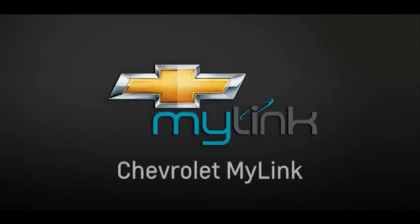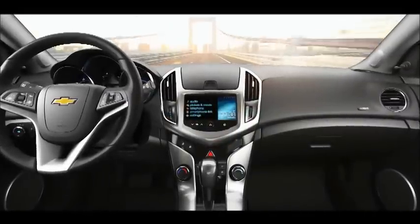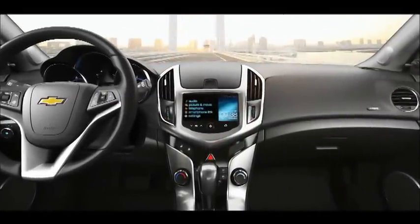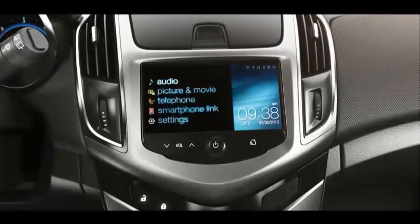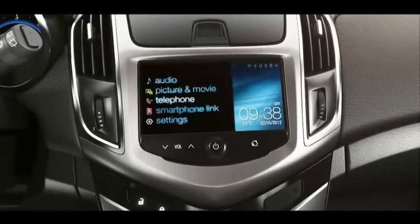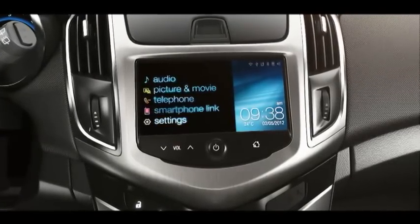Welcome to Chevrolet MyLink, an infotainment system that connects you to your world while being at the wheel at all times. Now you can explore entertainment and connectivity at the tip of your fingers.